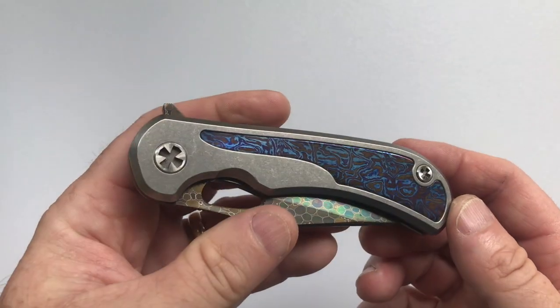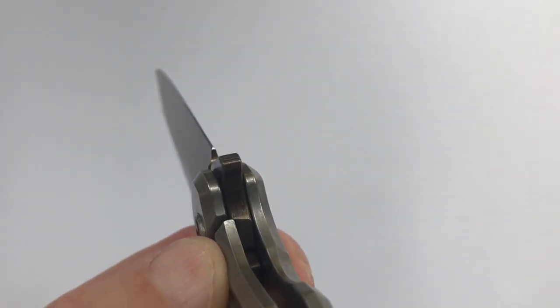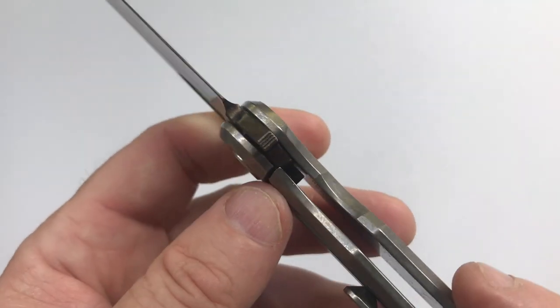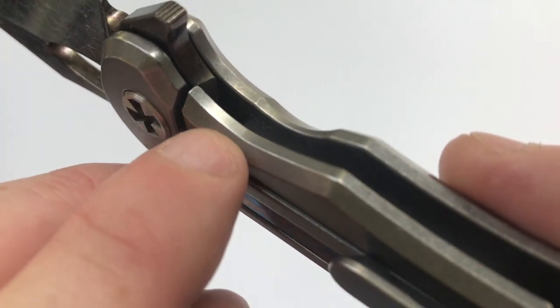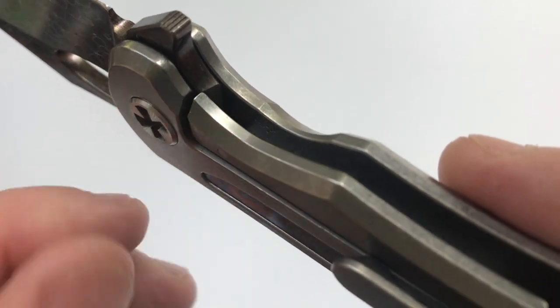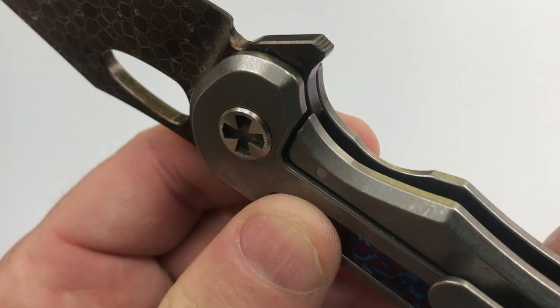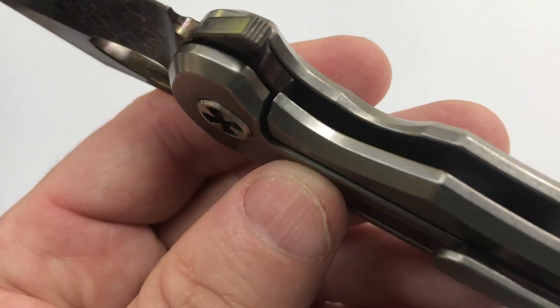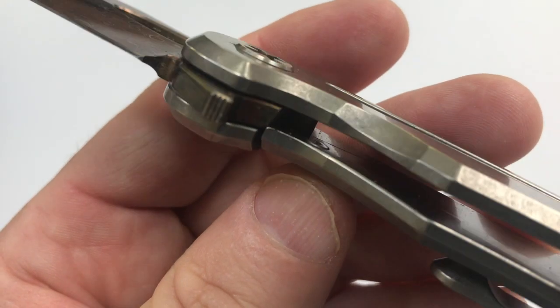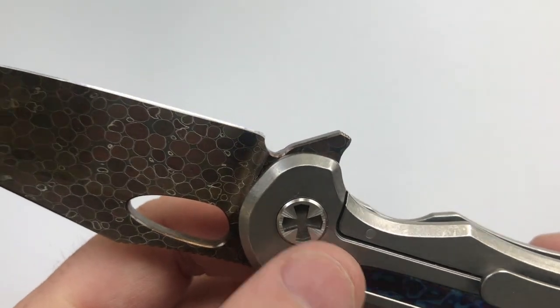The lock on this knife is a frame lock. The lock-up is pretty early — maybe 15 percent. There is a steel lock bar insert; you can tell a little difference in the color change there. I run my fingernail over it and the fit and finish is so good you can't even feel it — it is perfectly mated with the titanium of the lock bar. It also has an over-travel stop.